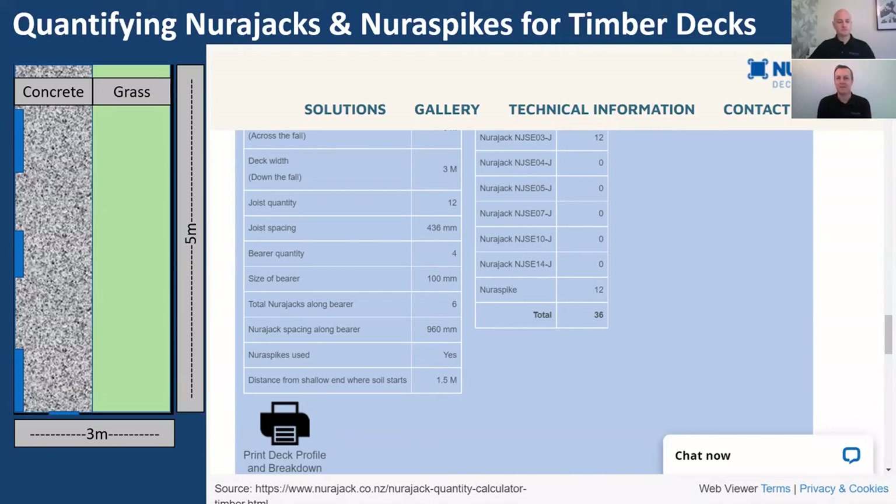A couple of questions have come through. First: can you buy directly from Neurolight? No — they can recommend where to buy. Neurojacks are stocked at Placemakers and Bunnings nationwide, Tile Space nationwide, Midas Tiles in Christchurch, Ambience Tiles, and a number of other tile stores around the country. They're also available online from Bunnings and Placemakers, and orders are dispatched from the Christchurch warehouse with plenty of stock.